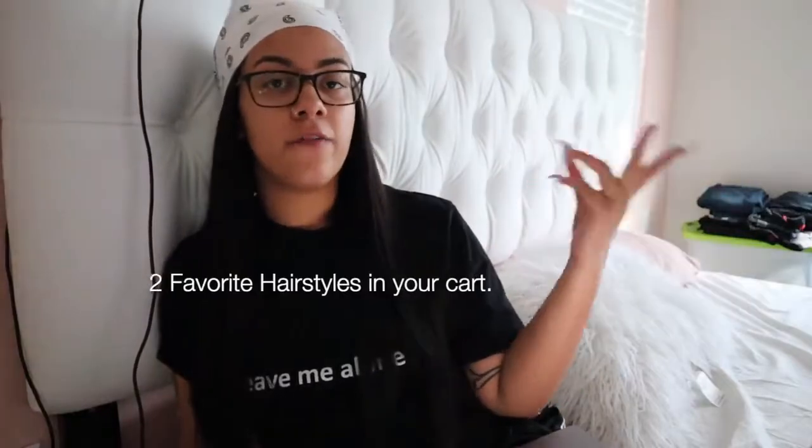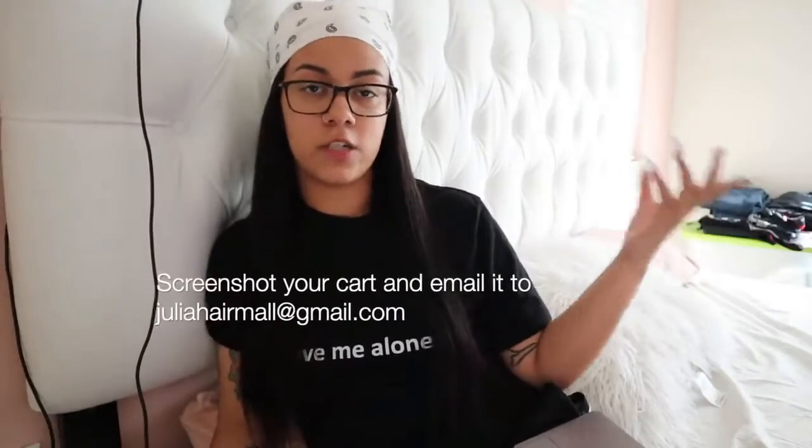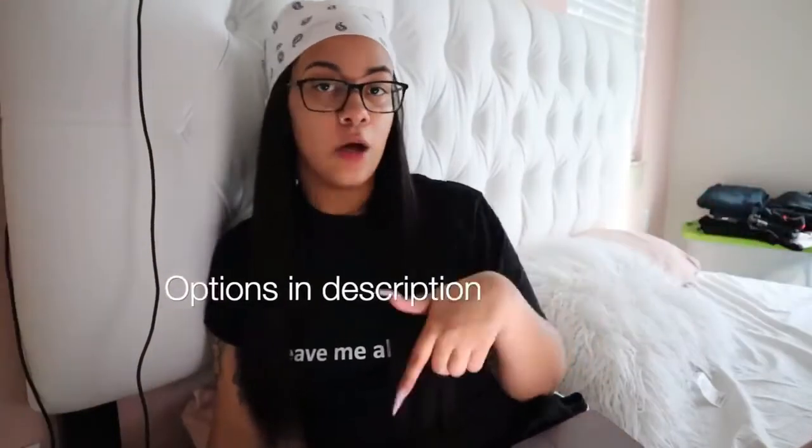I got this on because my legs be looking crazy. Julia Hair is having a giveaway and I want to tell you guys about it and how you can enter. Basically, all you have to do is subscribe to Julia Hair's YouTube channel, follow their Instagram — I'm gonna put their Instagram right here — go to juliahair.com, make sure you empty your shopping cart first, put two of your favorite hairstyles in there, and then just send a screenshot of your shopping cart to juliahairmail@gmail.com.